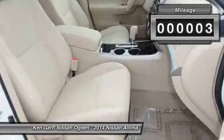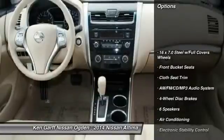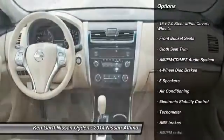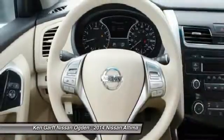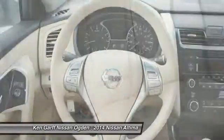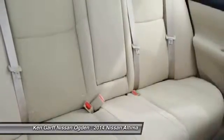This vehicle has less than 100 miles. Here are some of this vehicle's great options: traction control, dual airbags, air conditioning, front power steering, four-wheel disc brakes, AM FM stereo with CD player, center armrest, power windows, rear window defroster, and CD player.